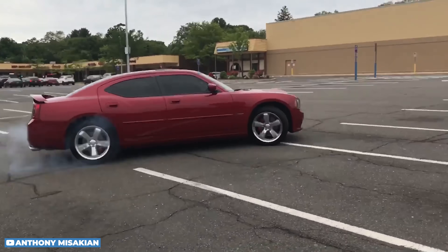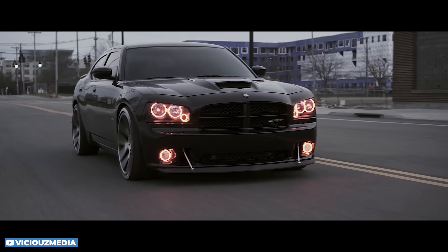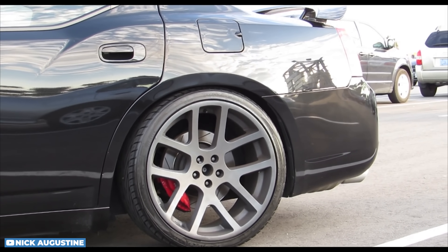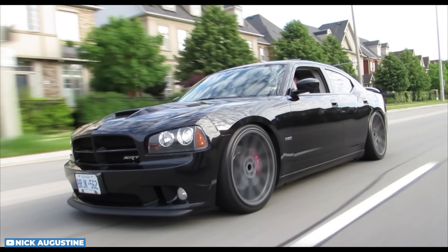We're starting this list off with a naturally aspirated V8 from a domestic motor vehicle company — the sixth-generation 2006 to 2010 Dodge Charger SRT8, also known as the LX platform. When the Charger came out it was a huge success: a full-size domestic luxury-oriented sport sedan that was also a cop car. They took their largest gas engine, a 6.1-liter HEMI from the Challenger SRT8, and dropped it into their full-size sedan.